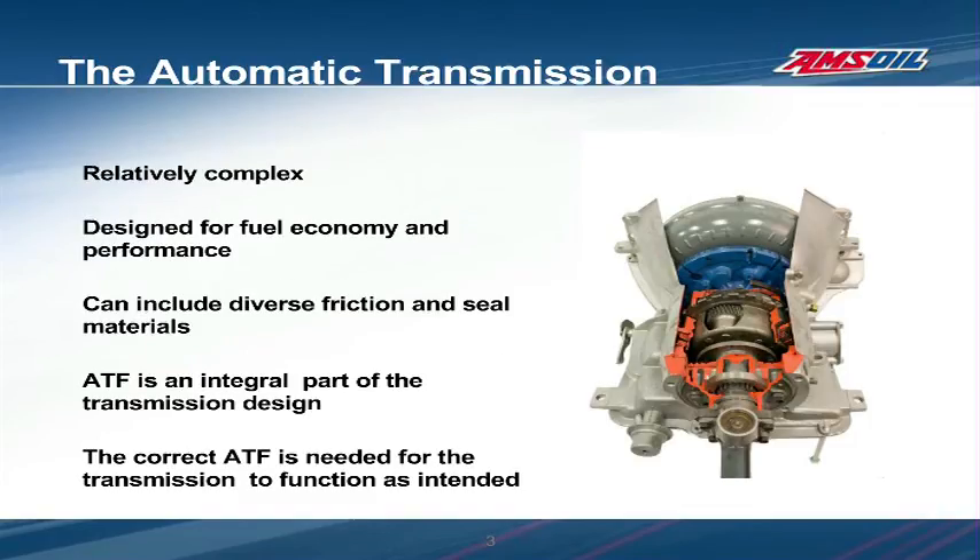For an untrained individual, understanding the various functions that take place within an automatic transmission or transaxle is not a simple task. Anyone who's changed a transmission filter and peered at the complex valve body underneath it will immediately understand that it's not an average piece of equipment. They are carefully designed for their intended application and the fluid they use is extremely important.